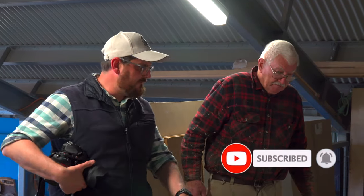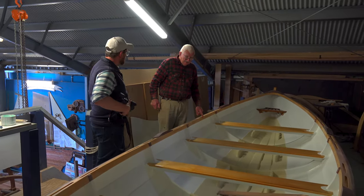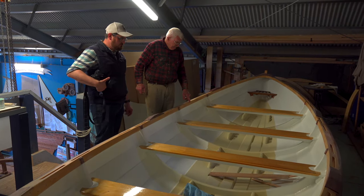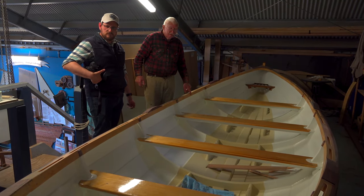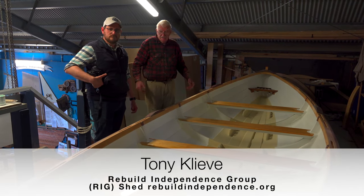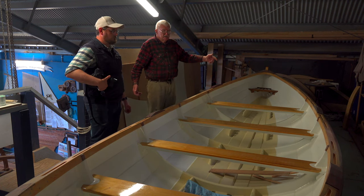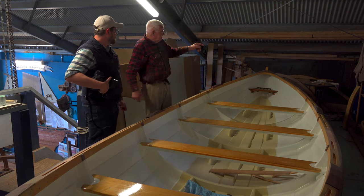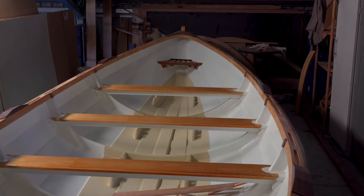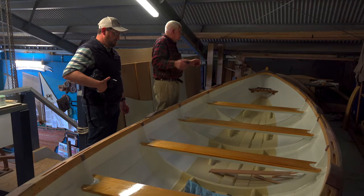Now in front of us here is a St. Ayles skiff. We were fortunate enough to have a lovely lady who gave us a donation to build two of these for the community, and this is the first one being done by volunteers. They've done an excellent job of it. We've got the jig already for the next one. School kids made up the boughs and stems — they laminated them at the Penneshaw school. I made a jig for them.